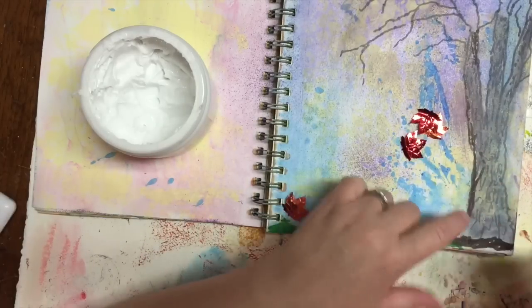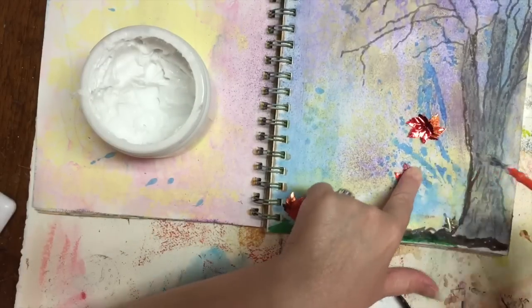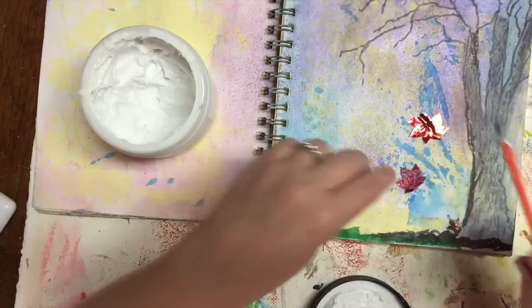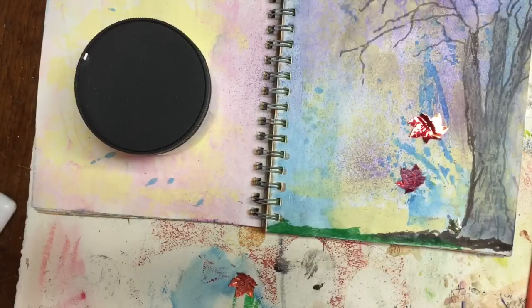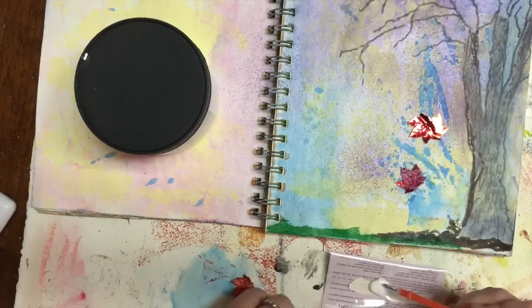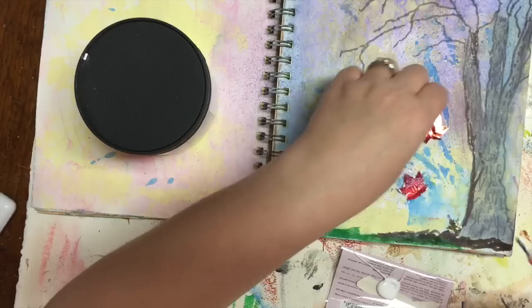Here I am trying to adhere these confetti leaves with some gel matte medium. I'm not very successful with that because they're a plasticky type of material, so I'll drop the gel matte pretty soon and switch over to a craft tacky glue. Aleene's is my favorite. I'm squeezing out a big blob of it onto the packaging that holds the stamp when I'm not using it.